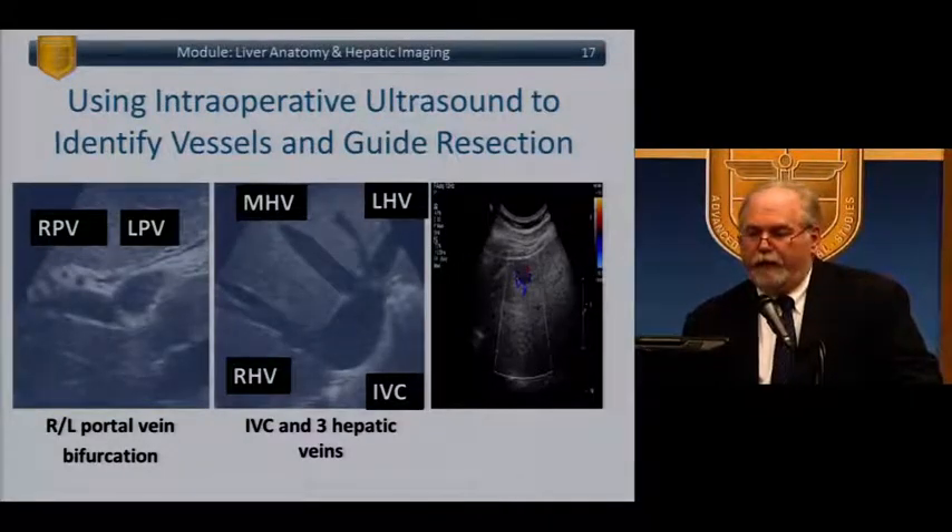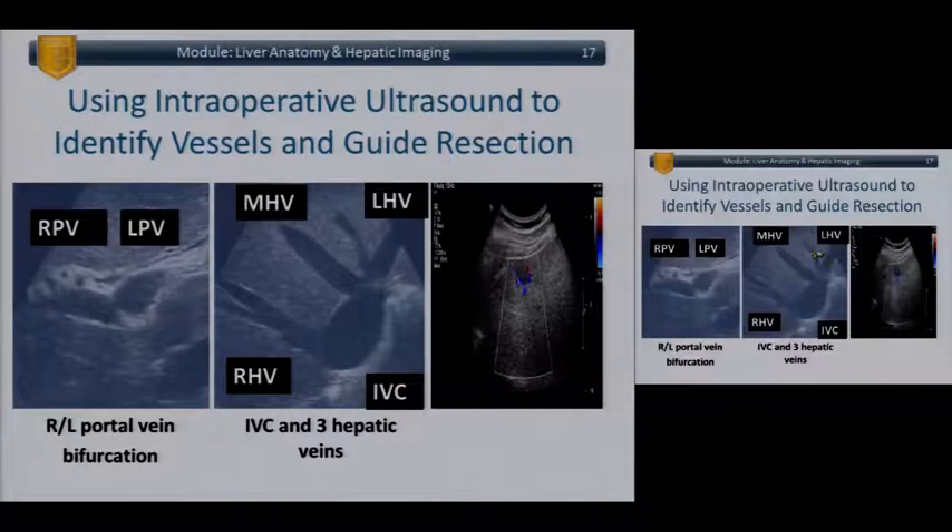Under ultrasound, here is your cava, your middle hepatic, right hepatic, and left hepatic vein. You can see the portal vein with that typical bat-wing configuration at the hilum where the portal comes together — it always has a little white stripe around it.